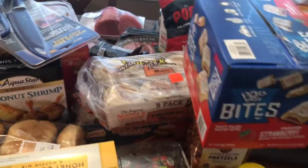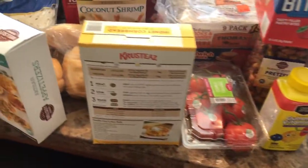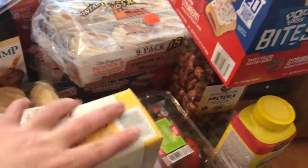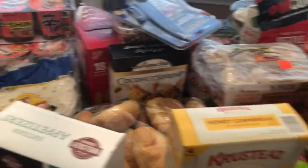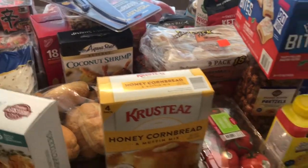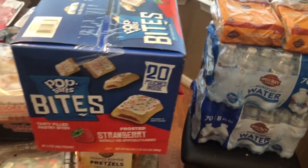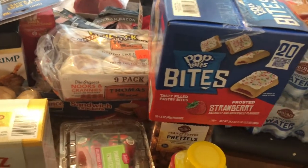Well guys, that's it for my BJ's Wholesale Club Instacart haul. If you have any questions on these products, please let me know in the comments down below — I'll be very happy to answer any questions. Please give us a thumbs up and please subscribe at the end of the video. And remember, stay kind, positive and divine. See you next time, and thank you for watching. Love you guys, bye!